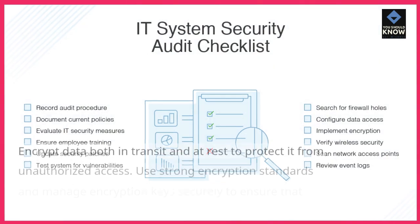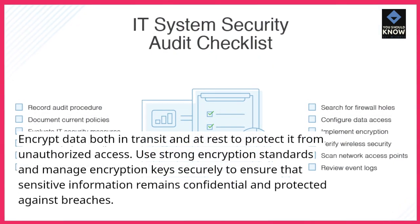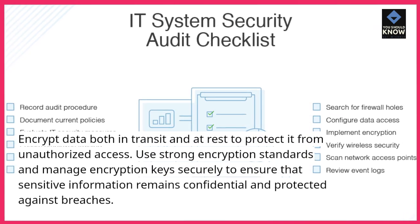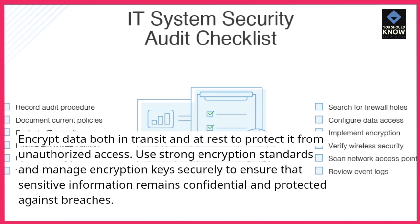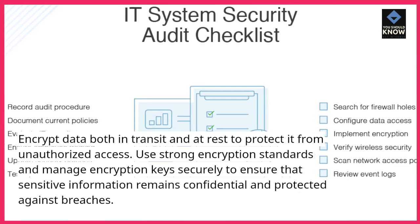2. Encrypt data. Encrypt data both in transit and at rest to protect it from unauthorized access. Use strong encryption standards and manage encryption keys securely to ensure that sensitive information remains confidential and protected against breaches.